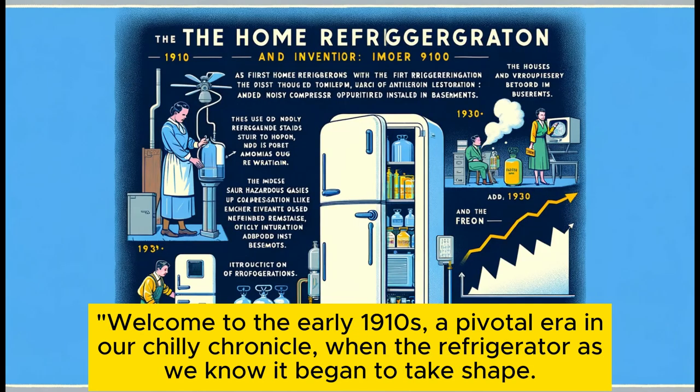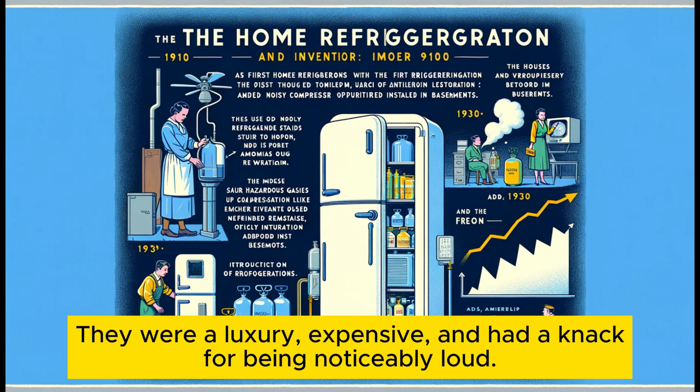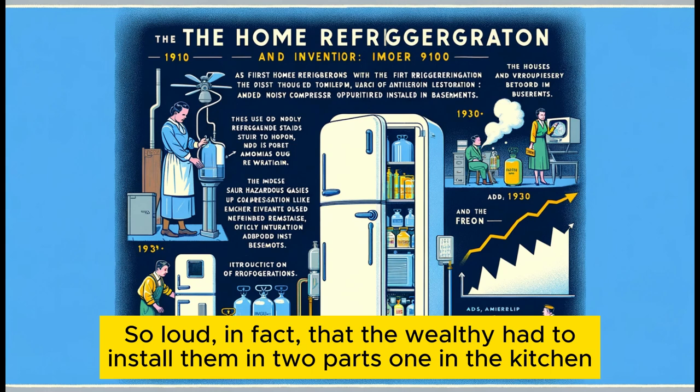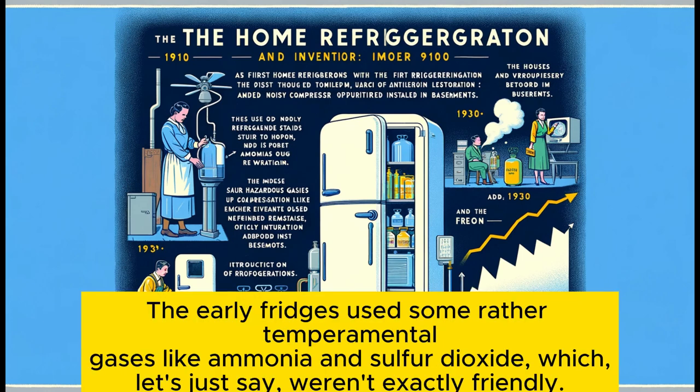Welcome to the early 1910s, a pivotal era in our chilly chronicle, when the refrigerator as we know it began to take shape. These initial models, though revolutionary, were anything but discreet. They were a luxury — expensive and noticeably loud. So loud, in fact, that the wealthy had to install them in two parts: one in the kitchen, and the noisy compressor hidden away in the basement. And let's not forget the safety risks.